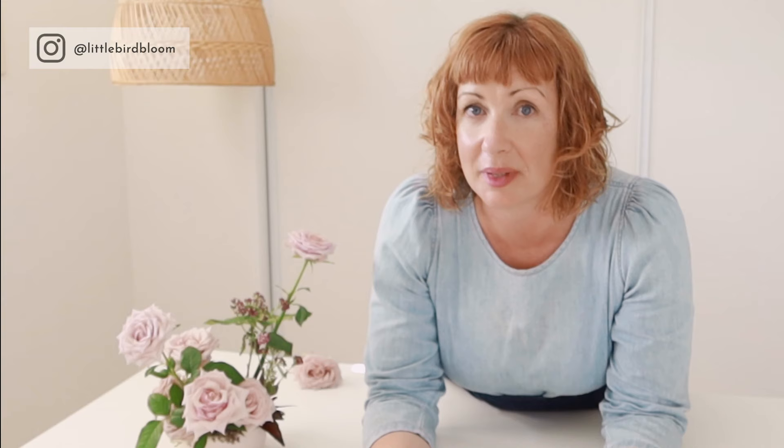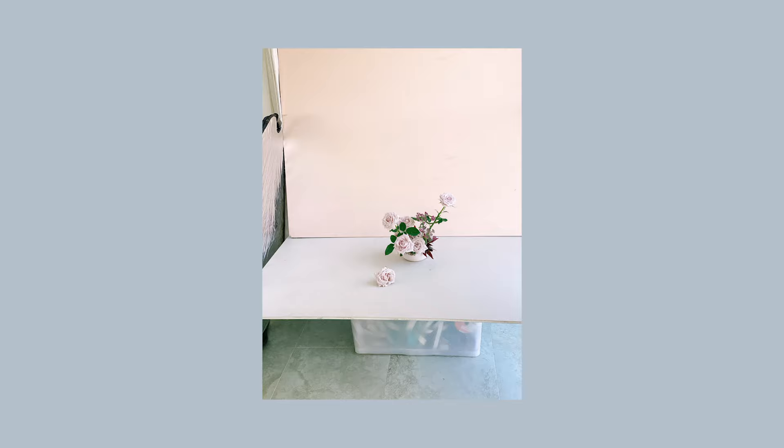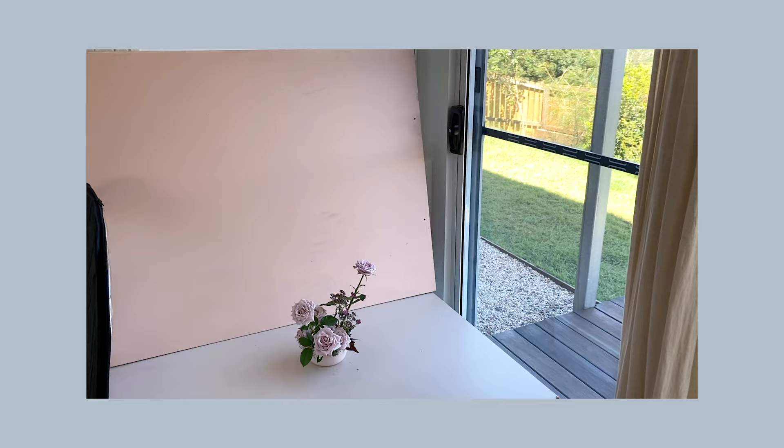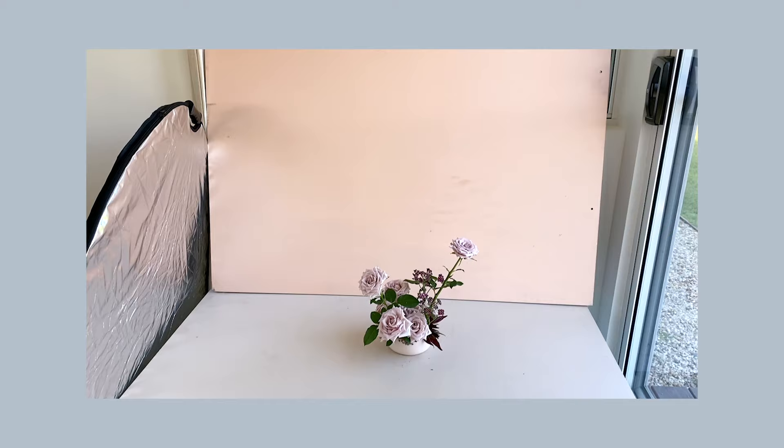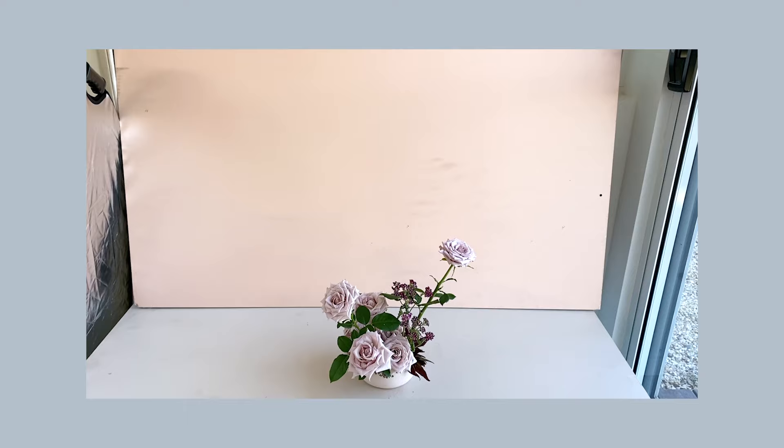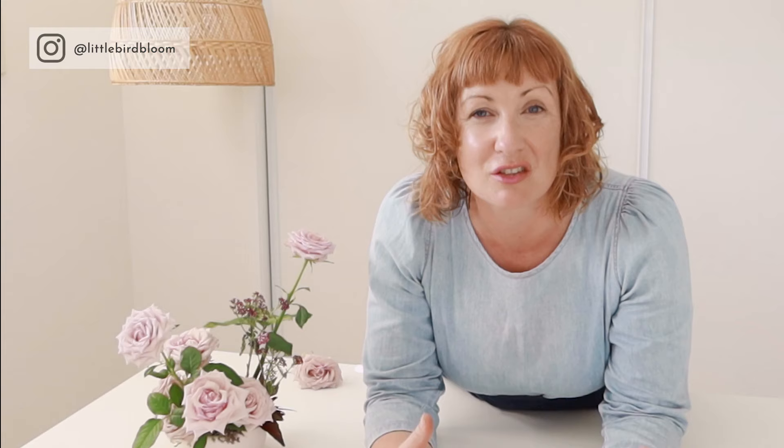Tip number three: if you have a shop or a home-based studio, set up a corner of your space that is surrounded by natural light as a permanent or semi-permanent structure. Then you can take pictures of your arrangements in a really familiar, well-crafted space. You'll save yourself the stress, headache, and heartbreak of trying to get the right photo on location when there are a thousand other things going on. It does not need to be fancy.